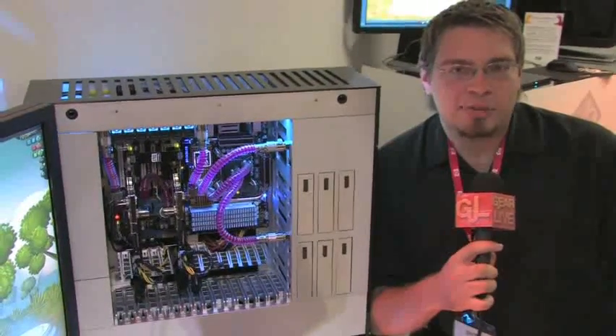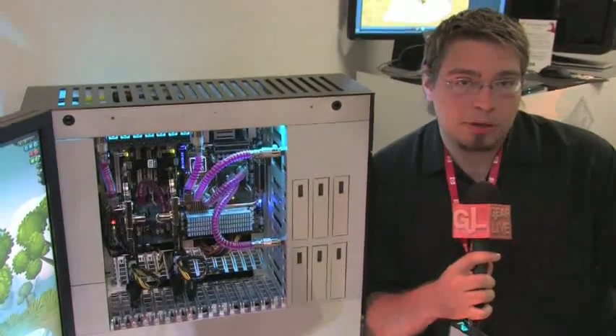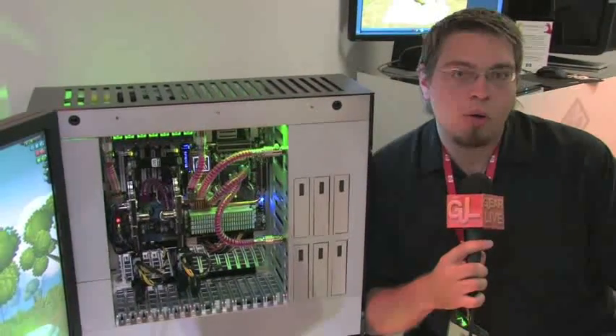Hi, this is Chris Cardinal with GearLive Media. We're live at HP's Connecting Your World event in Berlin, Germany, and we're going to talk to Raul Suud about the new Voodoo Omen PC.